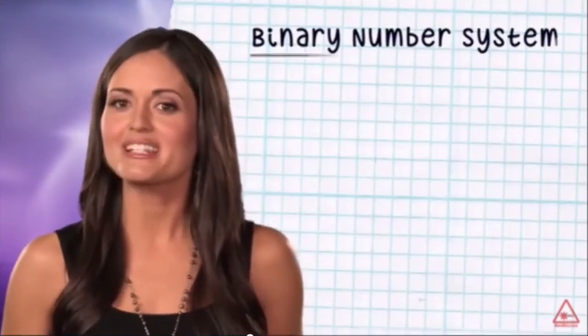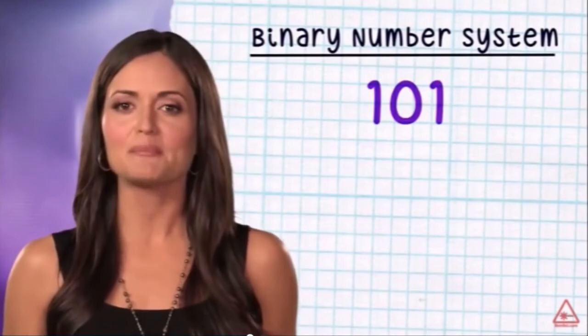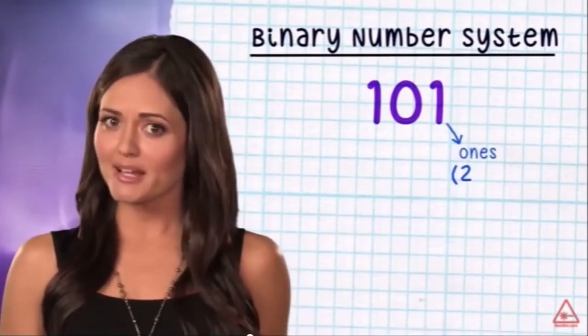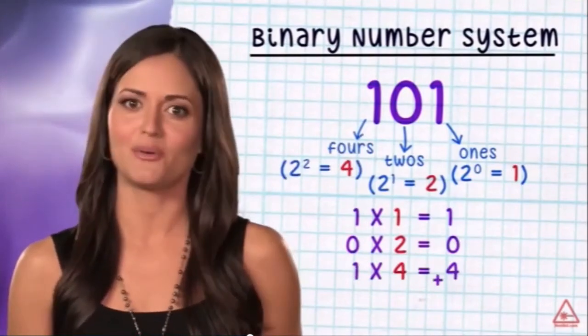In binary, instead of using ten symbols in powers of ten, we use just two symbols in powers of two, and we can still express big numbers using just two symbols. Base 2 or binary works the same way as the decimal system, but each column of numbers represents multiplication times the power of two: there's the ones place (two to the zero power), twos place (two to the one power), fours place (two to the two power), and so on.